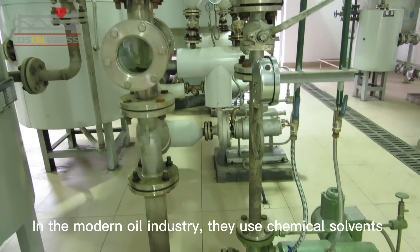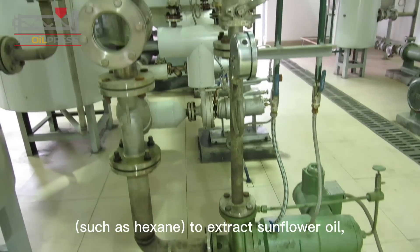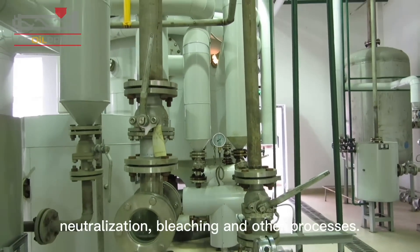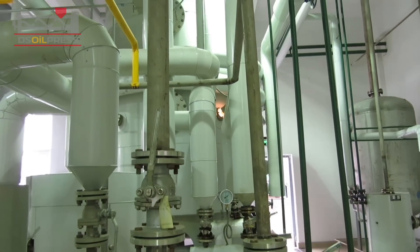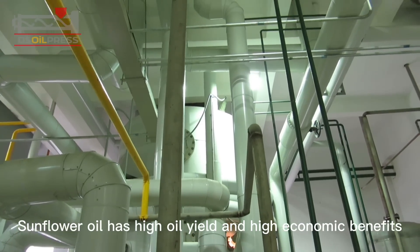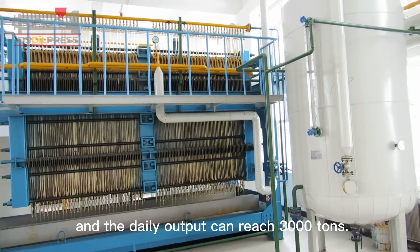In the modern oil industry, they use chemical solvents such as hexane to extract sunflower oil, refined by solvent extraction, degumming, neutralization, bleaching, and other processes. Sunflower oil has high oil yield and high economic benefits, and the daily output can reach 3,000 tons.